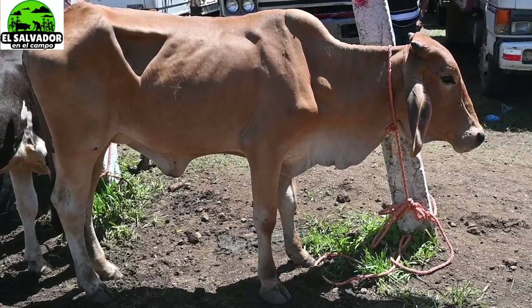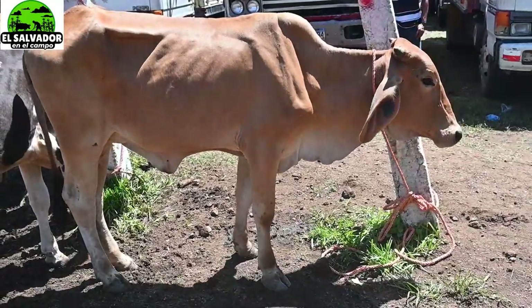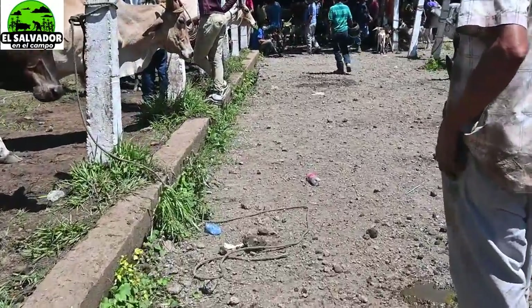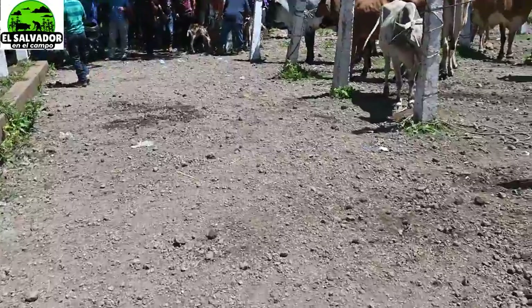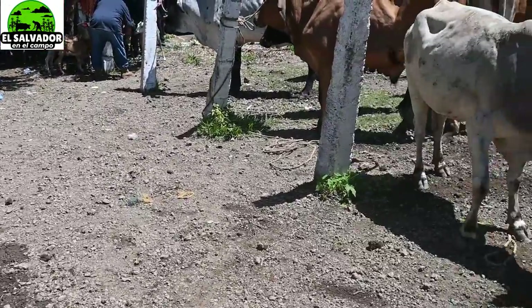Aquí en el tiangue de Nueva Guadalupe ya está, ya está ahí dando sus pataditas. Vamos a ver qué más encontramos por acá. Muy bonito, por cierto, el tiangue de Nueva Guadalupe.